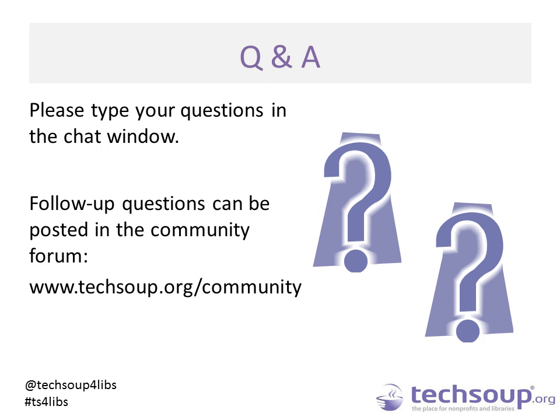Thank you, Tanya. We have time for a question right now. Thanks for sharing — there were so many key points in what you just shared. Everyone will get the slides, and in the archive you'll also receive a PDF of the position statement and a link to the page Tanya mentioned where you can get all the additional details. Tanya, somebody asked about the position statement — is there a version more directed towards parents and caregivers than towards educators and librarians?